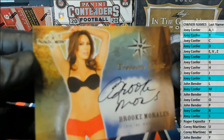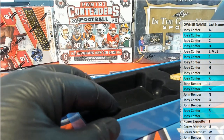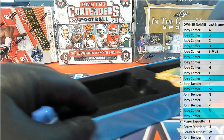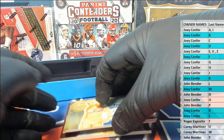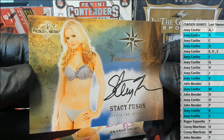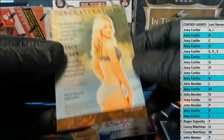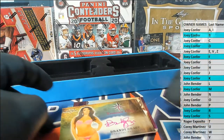Brooke Morales — letter M. That is, guess who? Joey C. Another Stacy Fuzan — letter F is Joey C.